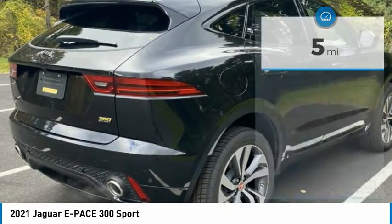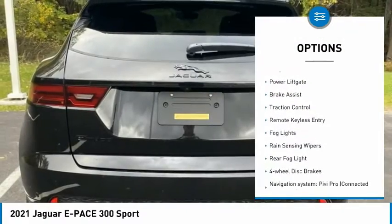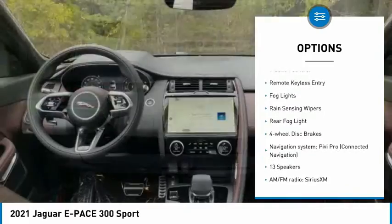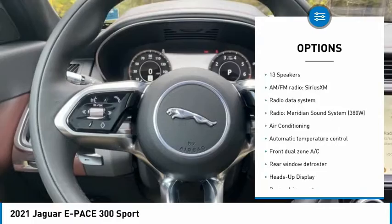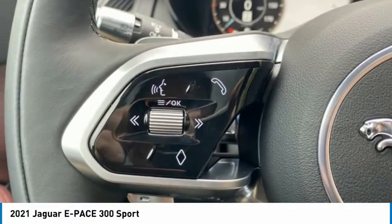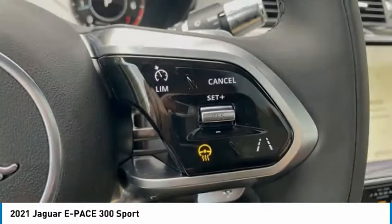Here are some of this vehicle's great options: electronic stability control, alloy wheels, power liftgate, brake assist, traction control, remote keyless entry, fog lights, rain-sensing wipers, rear fog light, and four-wheel disc brakes.